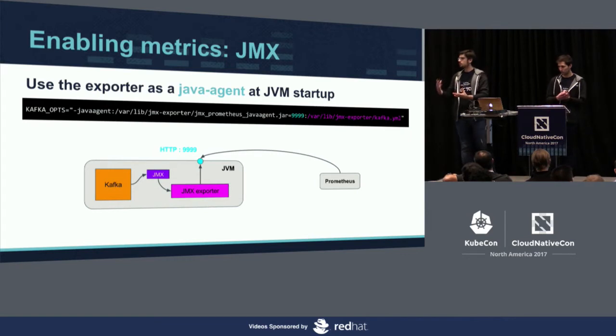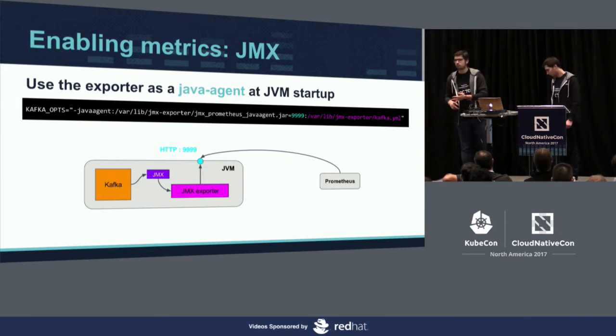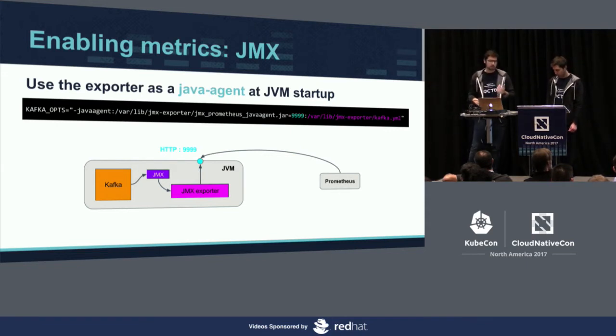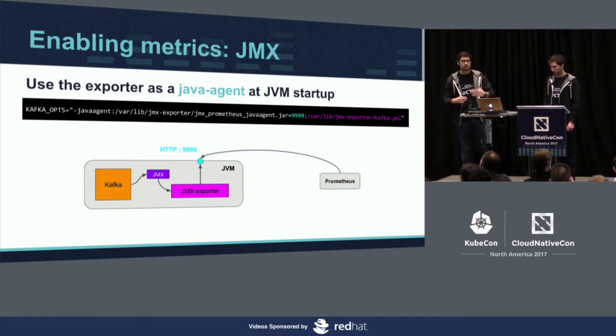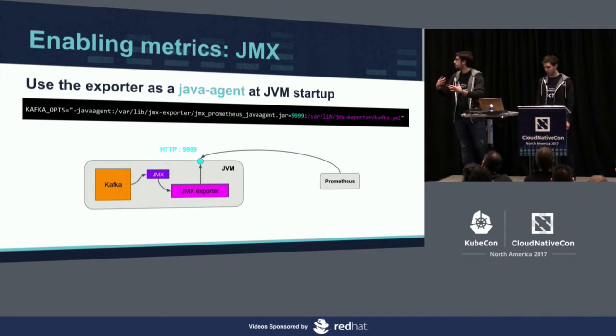The second layer to monitor is the middleware layer, and you have two ways to do it. The first is to use specific exporters — Elasticsearch exporter, HAProxy exporter, or ZooKeeper. These exporters scrape metrics and translate them into Prometheus metrics. The second way is for Java components: you use a JMX Java agent provided by Prometheus. You attach it to your component, and when it runs, it exposes metrics. Prometheus then scrapes those metrics, giving you Java middleware data in your monitoring system.